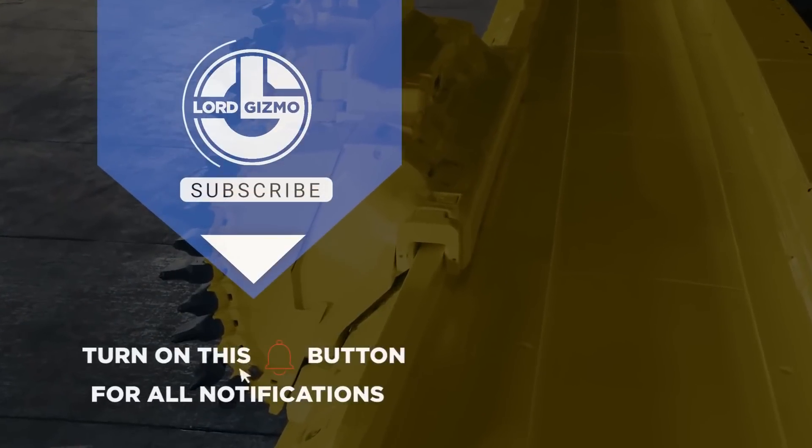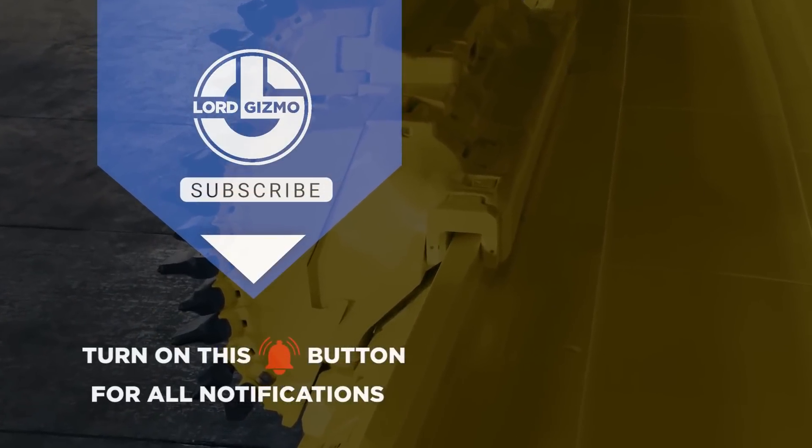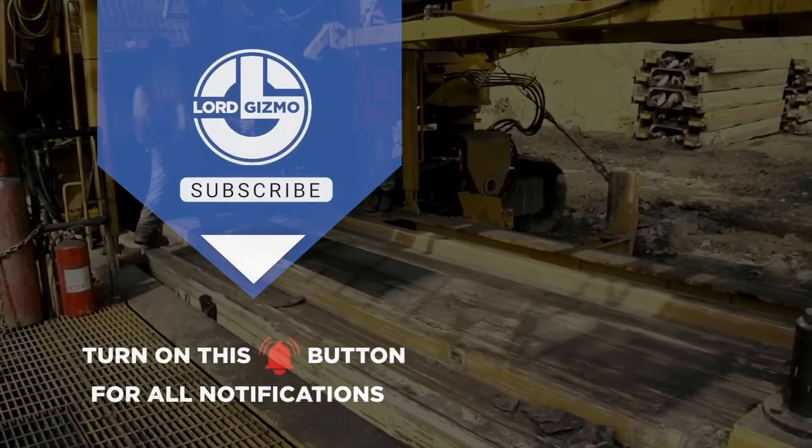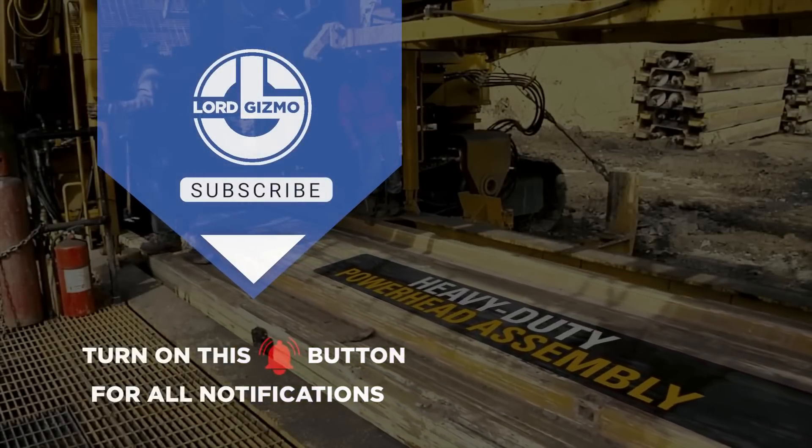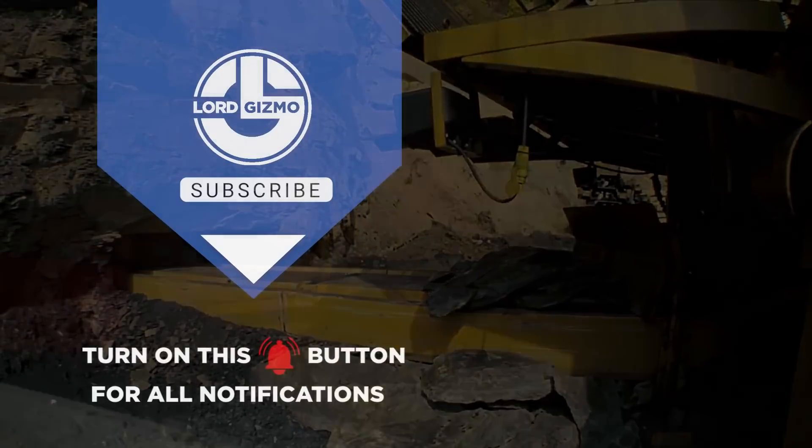Hey guys, thanks for watching. If you liked this video, make sure you check out one of these two to see more great mining machines. Feel free to like and subscribe — it's always a big help to us. And with that, we'll see you next time.